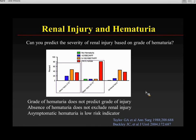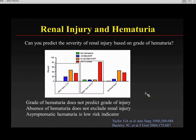Equally important: the absence of hematuria doesn't exclude renal injury. And if you have asymptomatic hematuria, it's a low-risk indicator. A child who had minor trauma with hematuria and no belly pain, no abdominal distension, no bruising, and no hypotension has a much lower risk of having a significant renal injury.